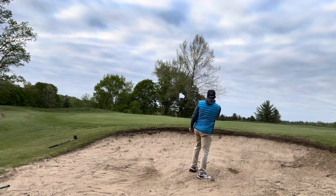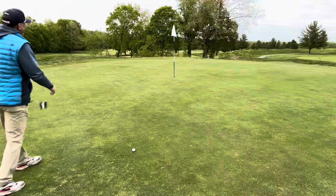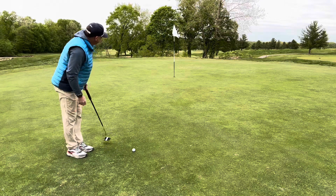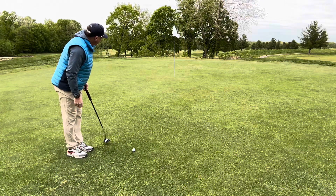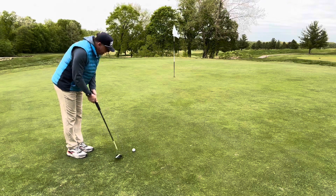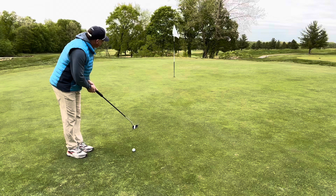We can get way behind it, just barely get on the ground — not the best bunker shot, but we really got it on the green. We've got a good 25 feet, all uphill, with a slight break right to left.